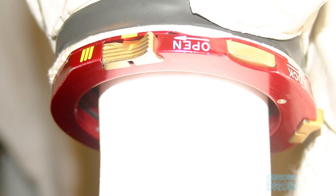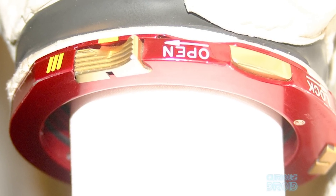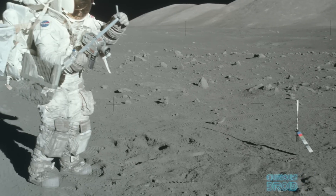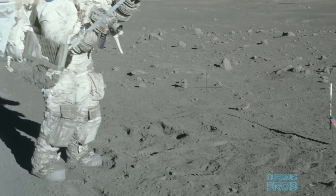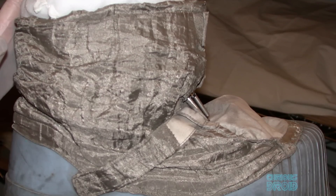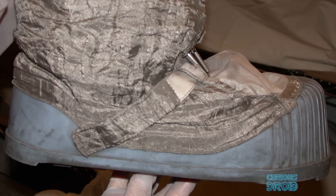The dust also damaged the seals between the gloves and the spacesuit locking rings, so that they started to slowly leak air in the vacuum on the moon surface. Just how abrasive the dust is was revealed when it wore through almost three layers of a Kevlar-like material on Schmidt's moon boots as he made his way around the lunar surface.